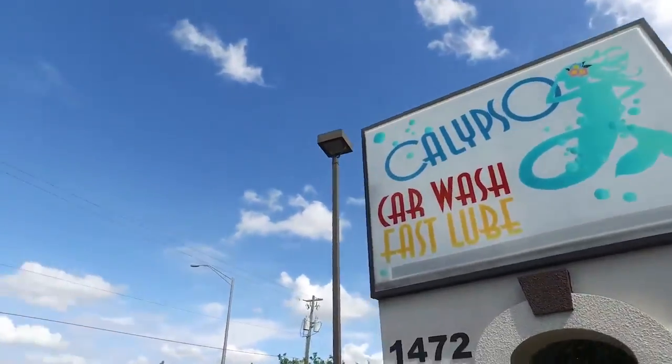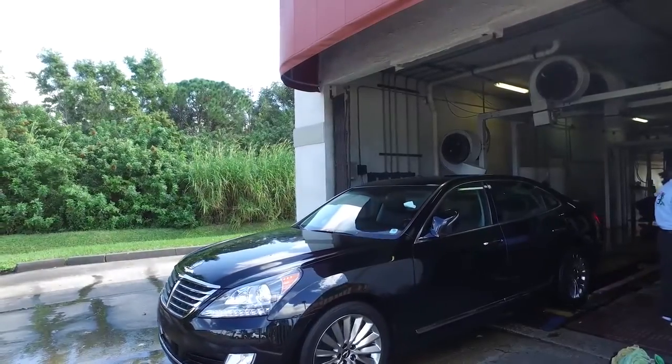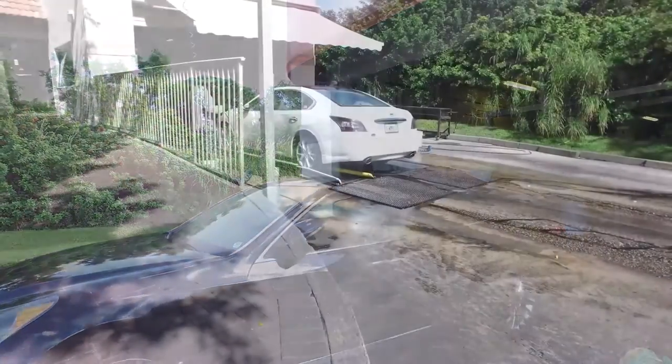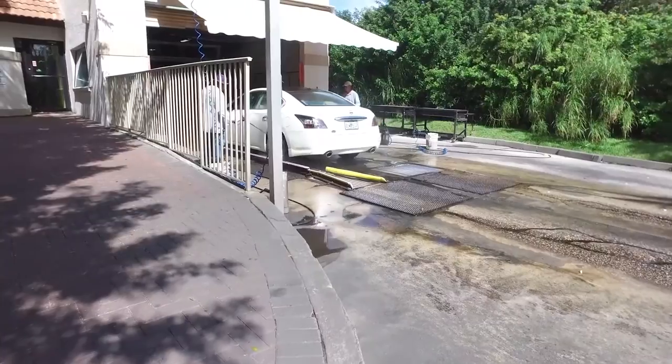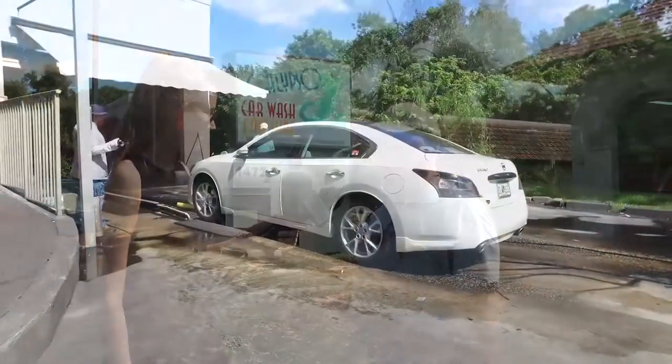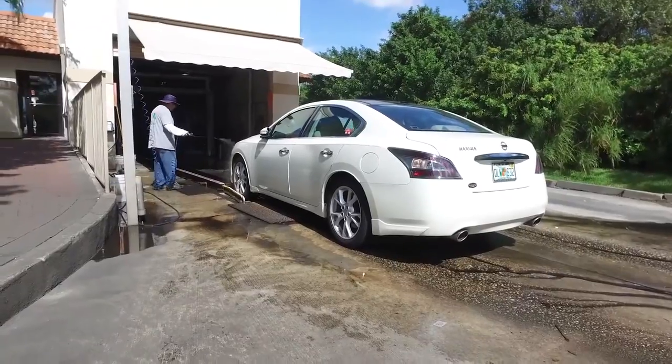We're a family-run business, here on site all the time with a terrific staff — managers who've been with us for over 20 years. Our two biggest promotions are a free car wash with any oil change service, and the first Wednesday of every month, a buy-one-get-one deal: buy a full-service car wash and get a coupon for another full-service car wash.